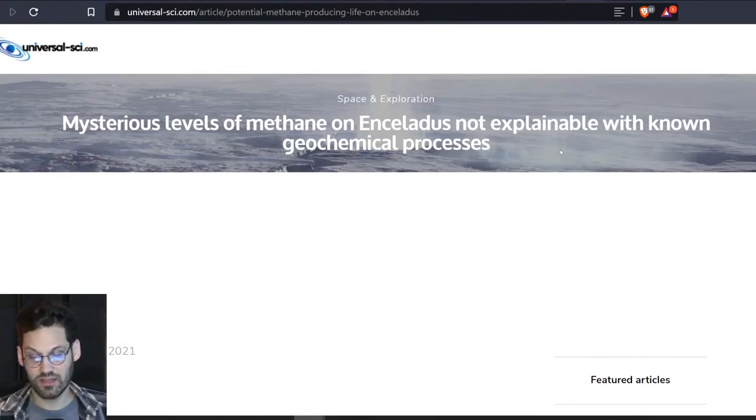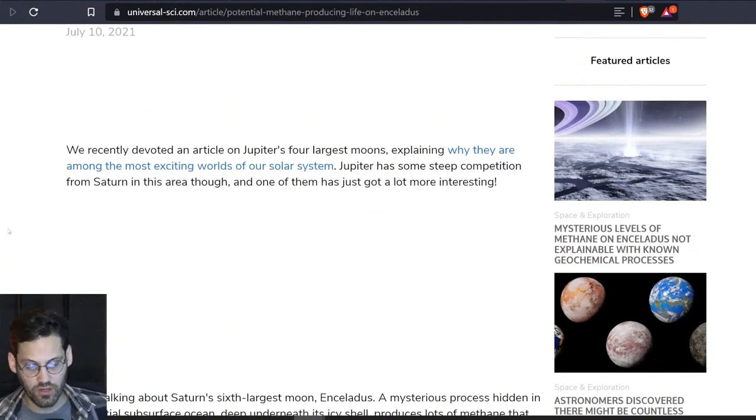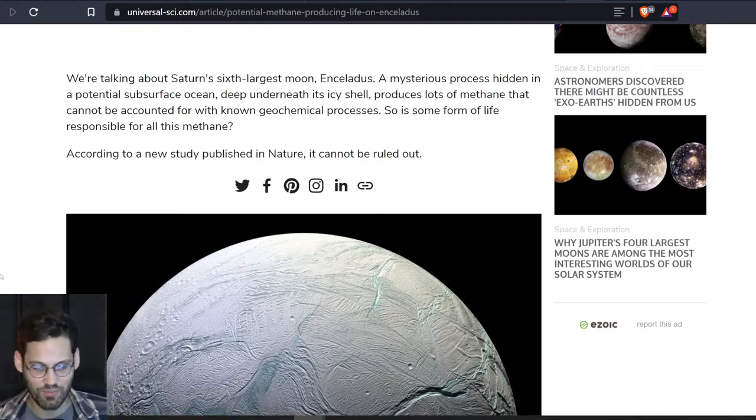Mysterious levels of methane on Enceladus are not explainable with known geochemical processes. We recently devoted an article on Jupiter's four largest moons explaining why they are among the most exciting worlds of our solar system. Jupiter has some steep competition from Saturn in this area, though, and one of them has just got a lot more interesting. We're talking about Saturn's sixth largest moon, Enceladus. A mysterious process hidden in a potential subsurface ocean deep underneath its icy shell produces lots of methane that cannot be accounted for with known geochemical processes.